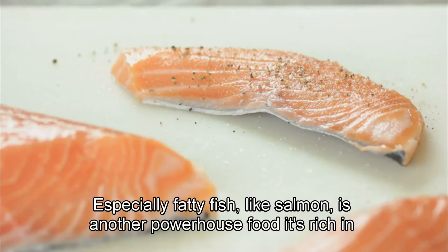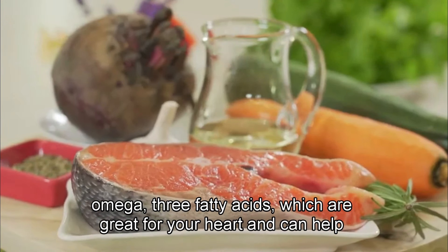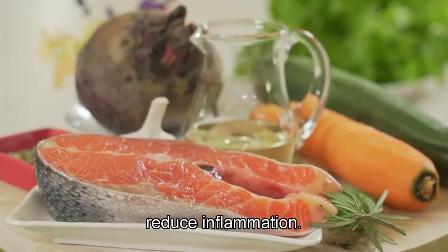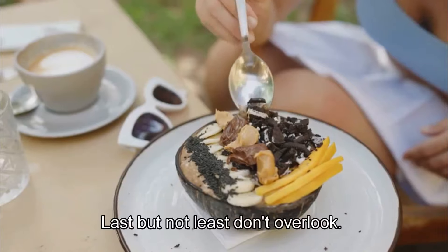Fish, especially fatty fish like salmon, is another powerhouse food. It's rich in omega-3 fatty acids, which are great for your heart and can help reduce inflammation. Aim to include fish in your diet at least twice a week.